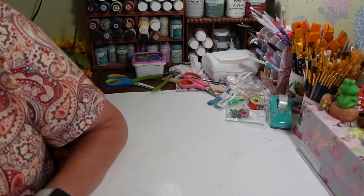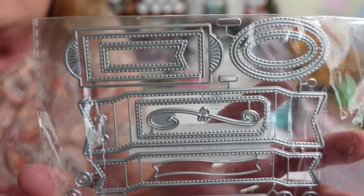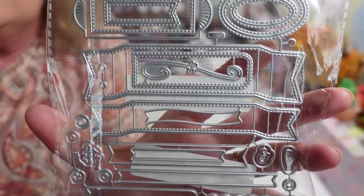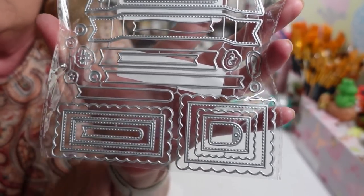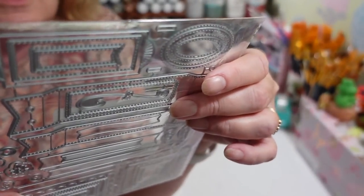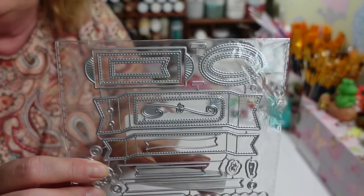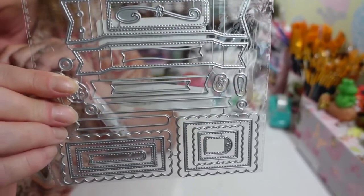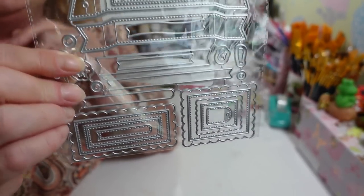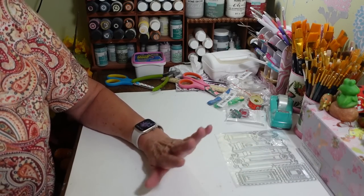I picked up a couple of metal die cuts. You get a lot of different sizes — banners, ovals, and other shapes — to cut out words or decorations. I didn't note the price on this one but I'll put it in the link below. I know it wasn't more than a couple of dollars. These work great in a Big Shot or other die cutting machines, which can be very expensive at craft stores.